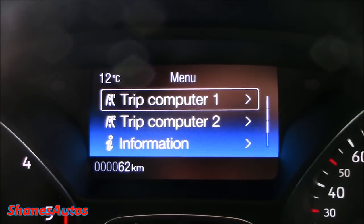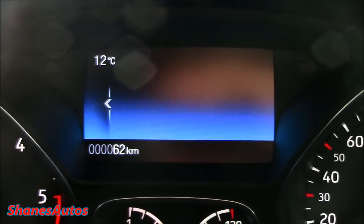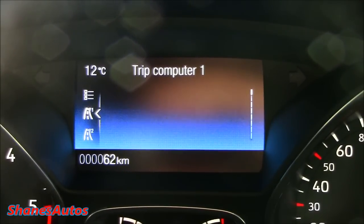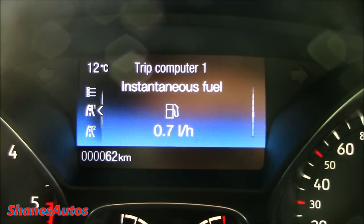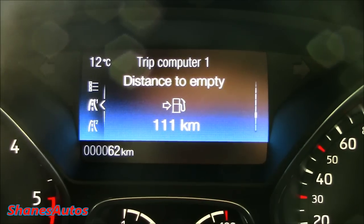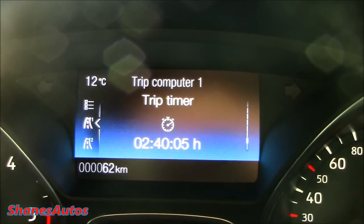If I press the left button, you get your main menu where you've got two trip computers to select from, as well as your information. Clicking the first one gives you things like your average speed, trip consumption, a digital speedometer, average fuel consumption, and instantaneous consumption. It's showing 111km to empty — according to the gauge I probably have a lot less than that, it's nearly on the red. But this is obviously a very economical car.